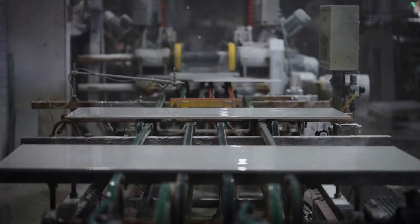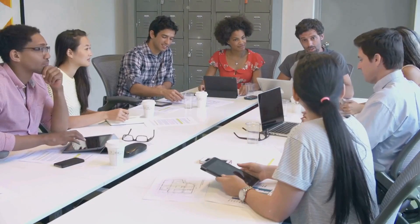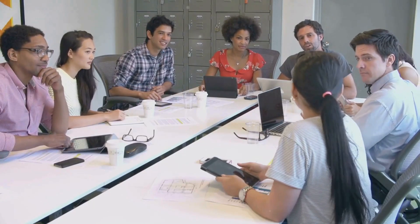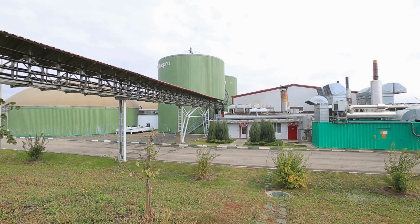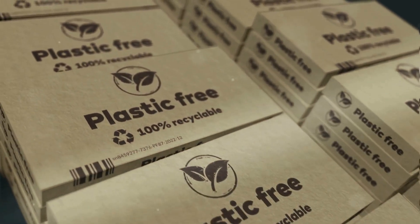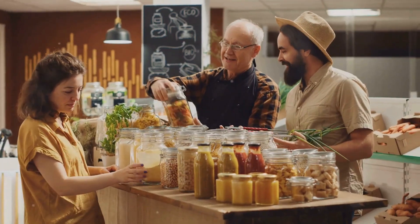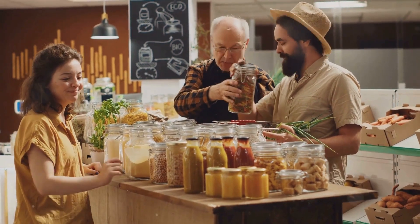First up, let's talk about Product — the cornerstone of your business. This isn't just about what your company makes; it's about the entire life cycle of your products. It's about ensuring that from design to disposal, your products are safe, ethically produced, and have minimal environmental impact. This means considering every stage, from raw materials to end-of-life disposal. Imagine creating products that consumers love and that also leave a lighter footprint on our planet.